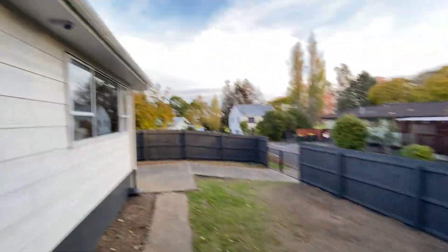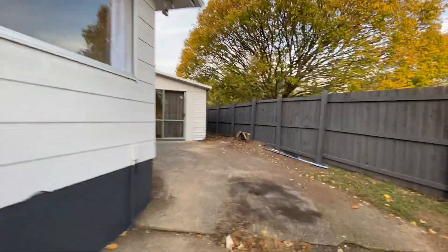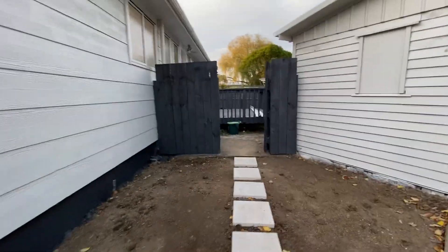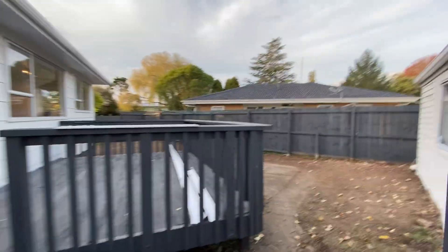Good corner section. Heaps of parking as well. Solid property and freehold. Still a little bit of tidy gardening to be done. Big deck over there.